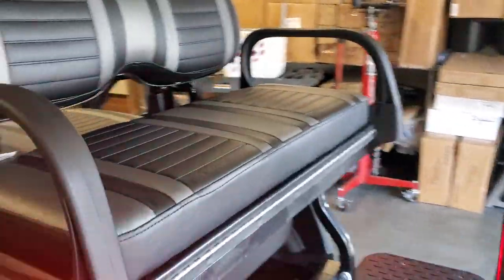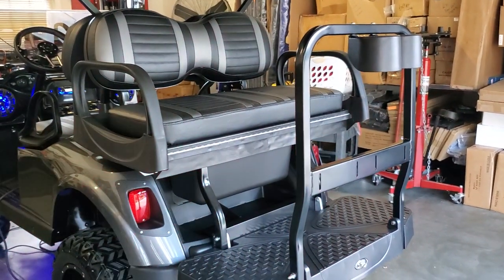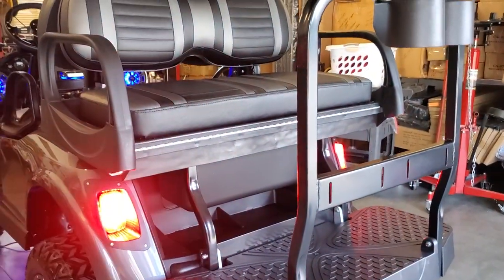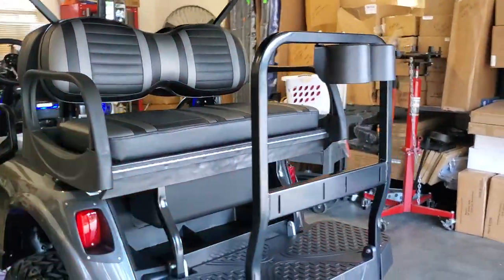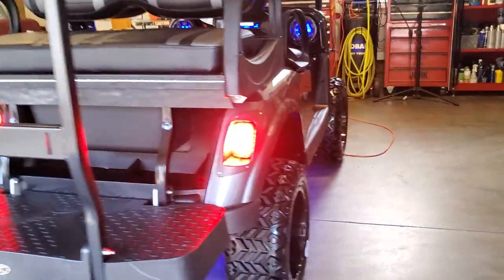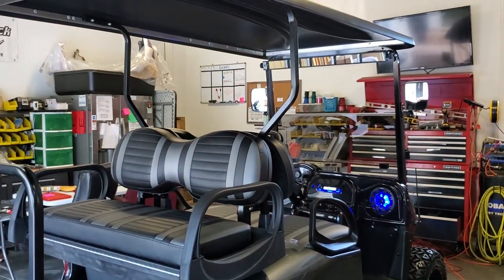Top-of-the-line Double-Take Max 5 rear seating package, swivel cup holders, built-in cooler for your beverages. LED underbody lights, extended top, tinted windshield.